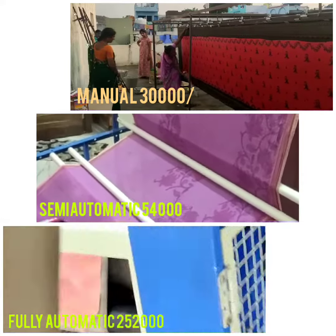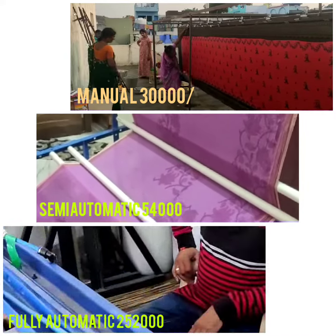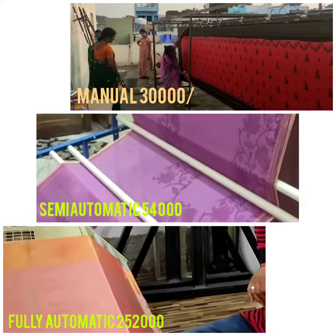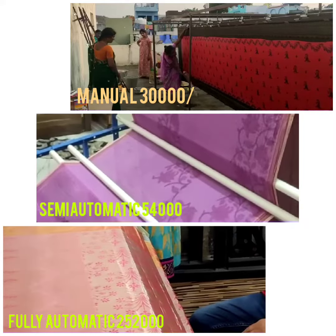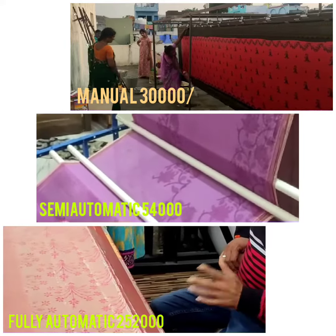One is manual and the cost is $27,000 to $30,000. It is a semi-automatic machine at $54,000. It is fully automatic in semi-automatic at $150,000. It is a fully automatic pneumatic system at $200,000.